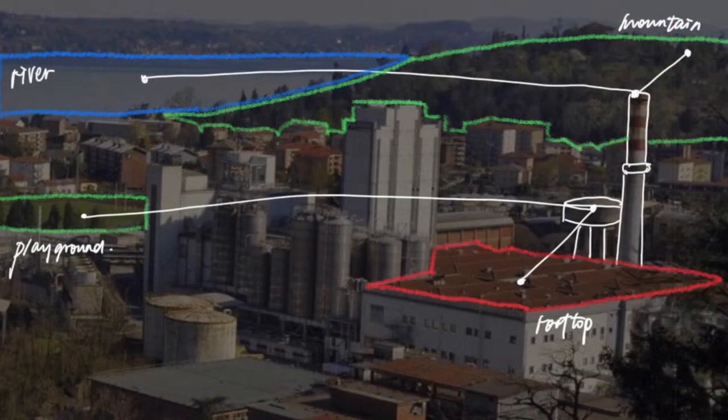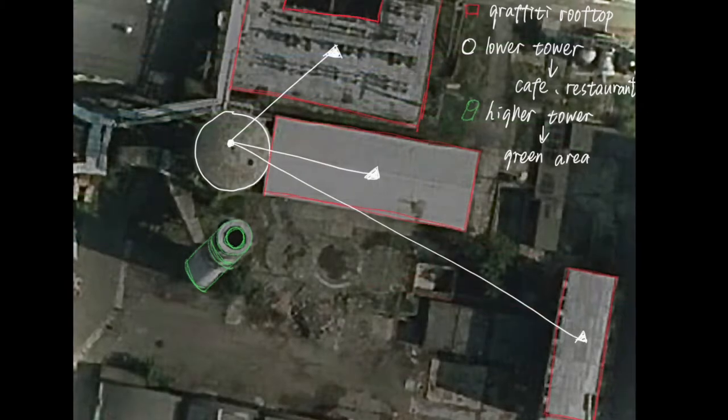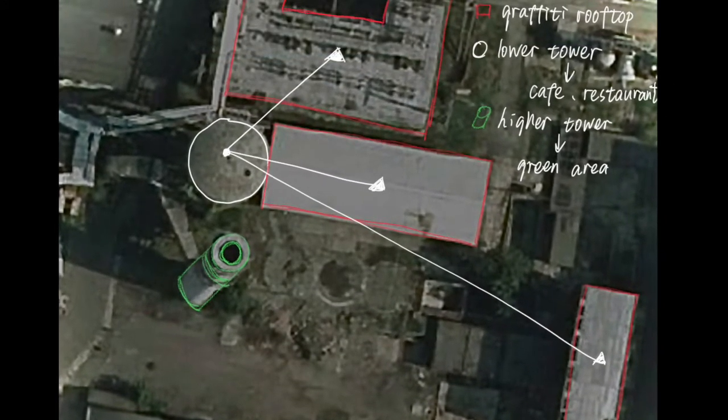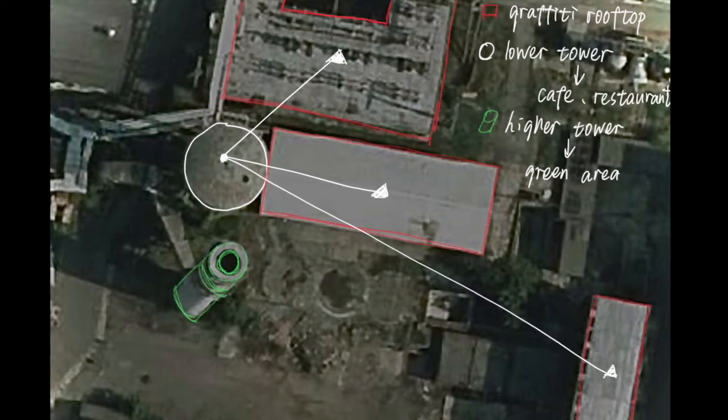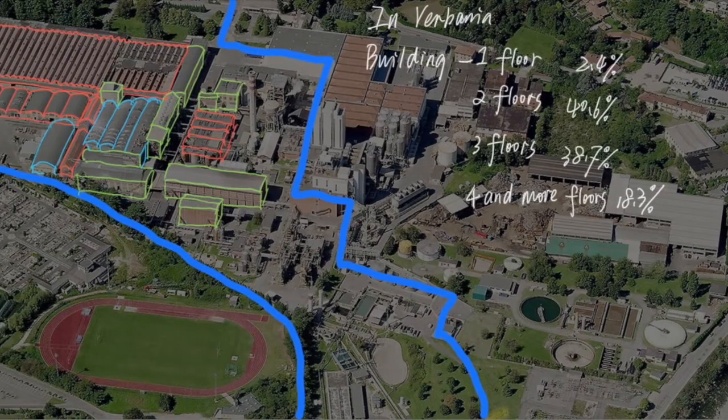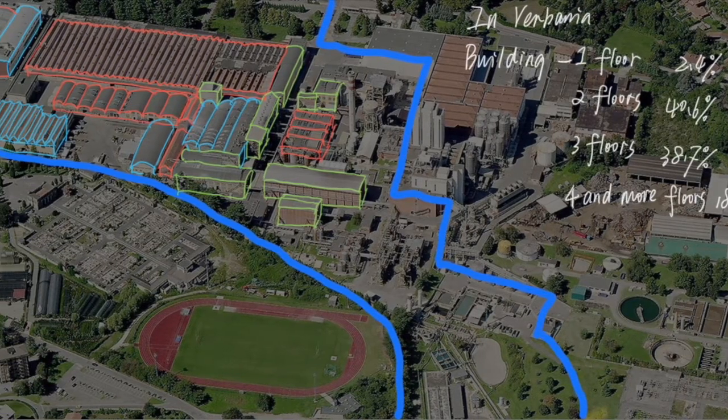There are also two high industrial towers. The higher one will be used for green planting — climbing is not possible, but the view from the top is wide and spectacular. The lower tower will be adapted for tourists to climb and appreciate the view of Verbenia. It can be seen from the aerial plan that the building area is large and contains vacant land around it.